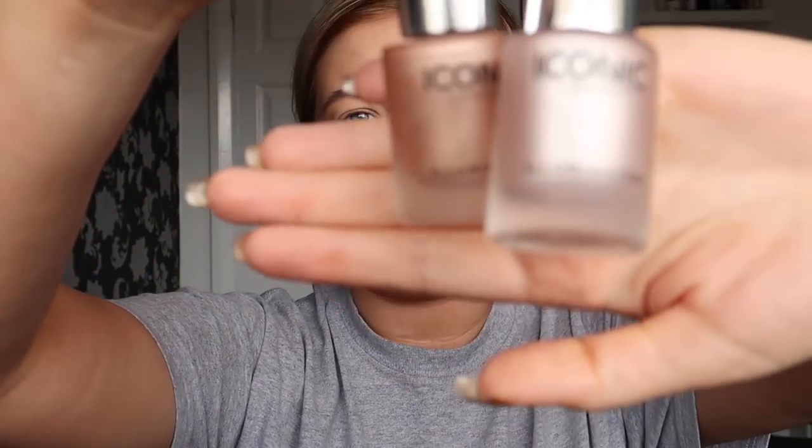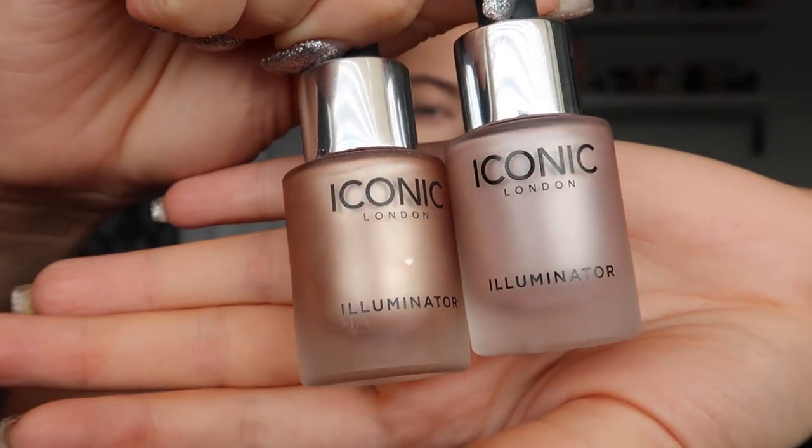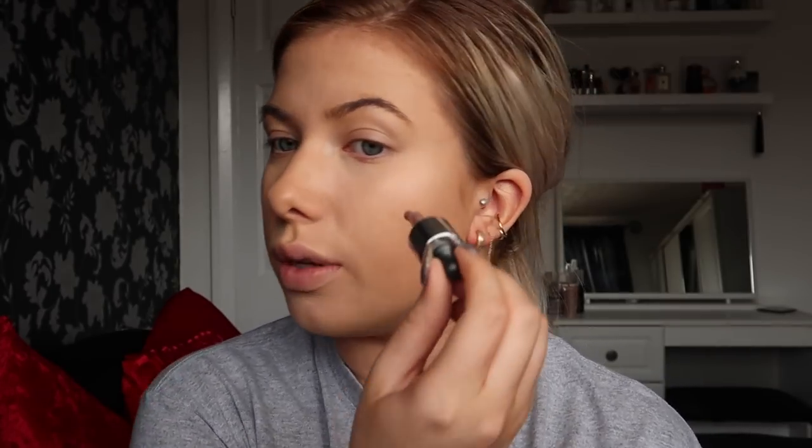Something new I've been using is the Iconic London Highlighter Drops. I've got the shade Shine and the shade Original, but Original has more of a bronzy look to it — it looks like a bronze streak on my cheek. So that's why I went with the shade Shine today, to get a brighter highlight, because in the video Ariana's highlight is very strong. I'll put a few dots on and blend out with a beauty sponge, finishing with my finger.